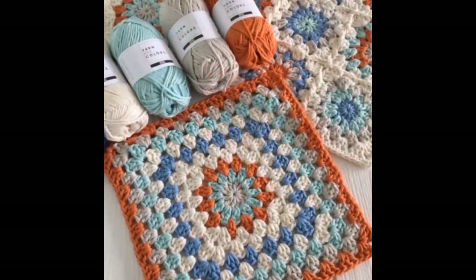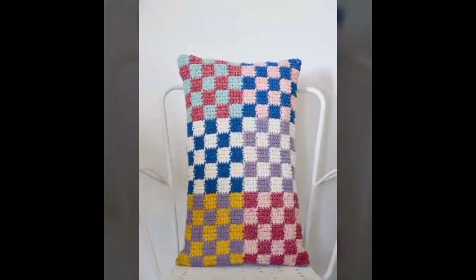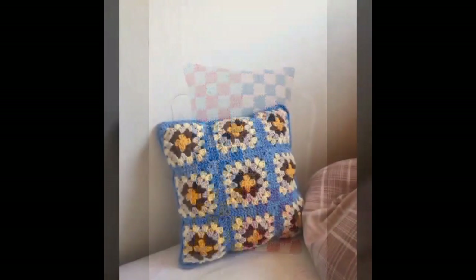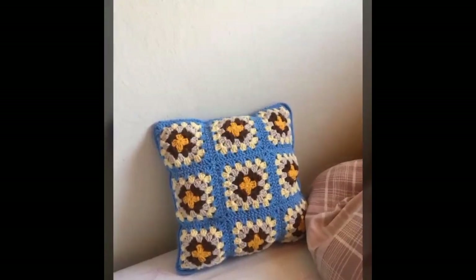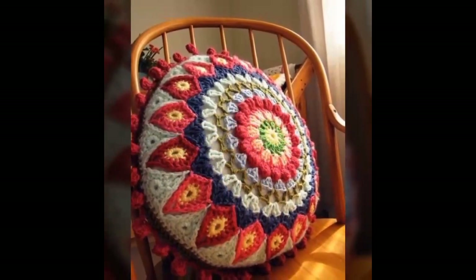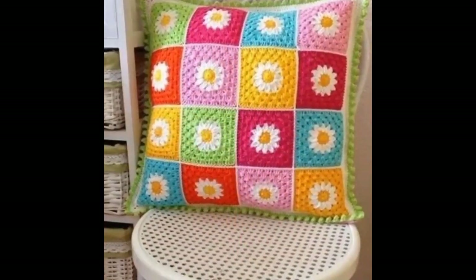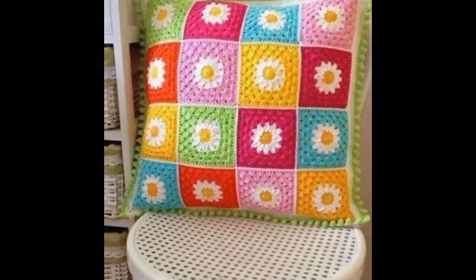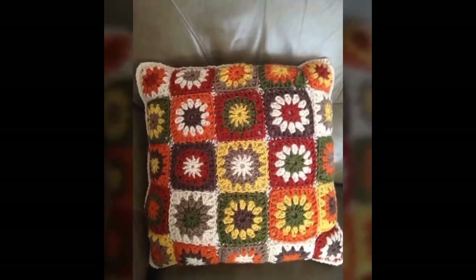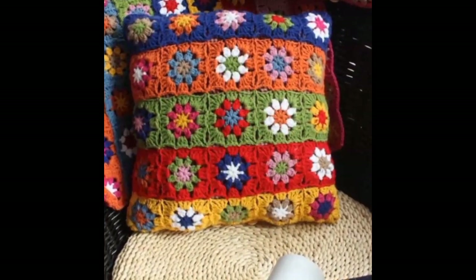The most important advantage of crochet cushions is their durability. Crochet work is known for its robustness, ensuring these cushions will withstand the test of time. The tightly interwoven stitches help prevent fraying and maintain the shape of the cushions even with frequent use.